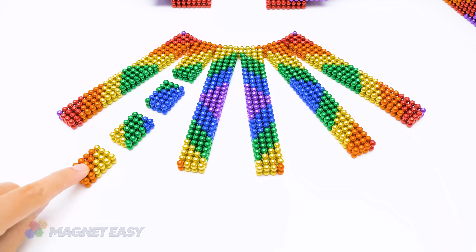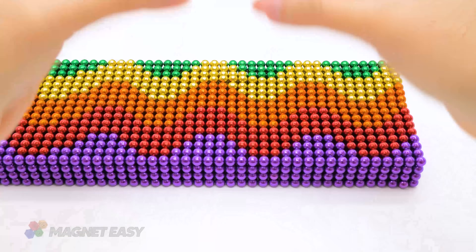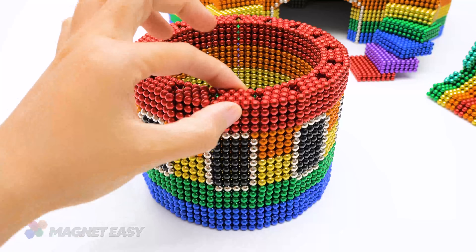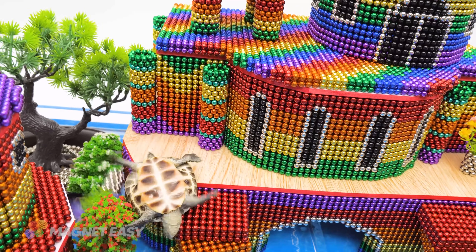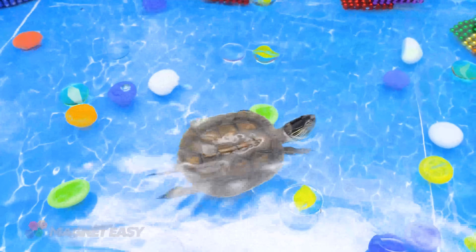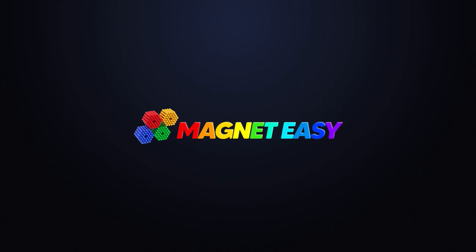In this ASMR journey, let's peacefully create a haven for our turtles as we build an underground playhouse and a grand aquarium using the gentle magic of magnetic balls. As we begin, soft whispers guide us through the process, setting a tranquil atmosphere. The magnetic balls, a palette of vibrant colors, await transformation into a whimsical world for our shell companions.